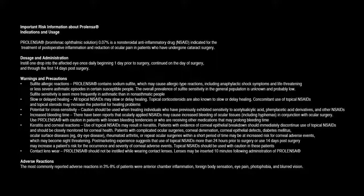Slow or delayed healing: All topical NSAIDs may slow or delay healing. Topical corticosteroids are also known to slow or delay healing. Concomitant use of topical NSAIDs and topical steroids may increase the potential for healing problems. Potential for cross-sensitivity: Caution should be used when treating individuals who have previously exhibited sensitivity to acetylsalicylic acid, phenylacetic acid derivatives, and other NSAIDs.